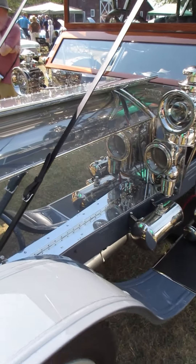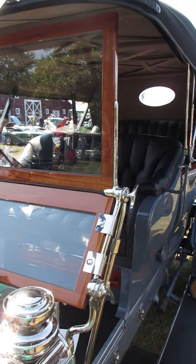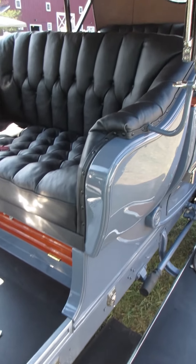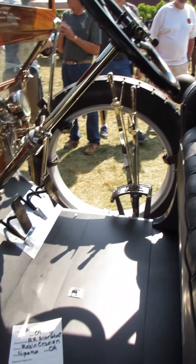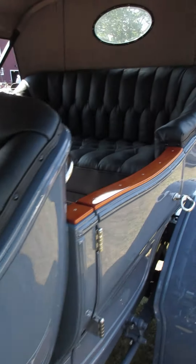Everything from the wheels — even a place to wipe your feet before you get in. Fairly simple instrumentation, but it was 1909. They didn't really have a lot to monitor.